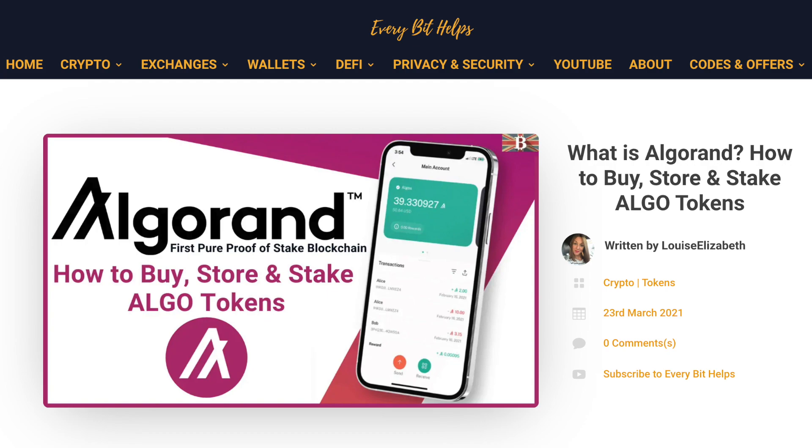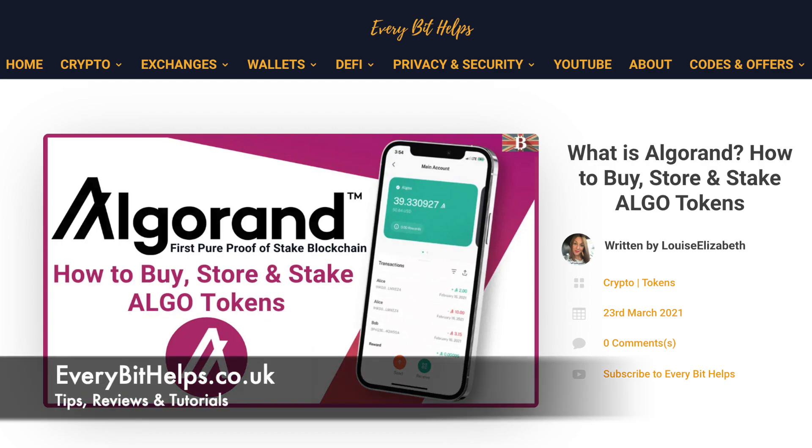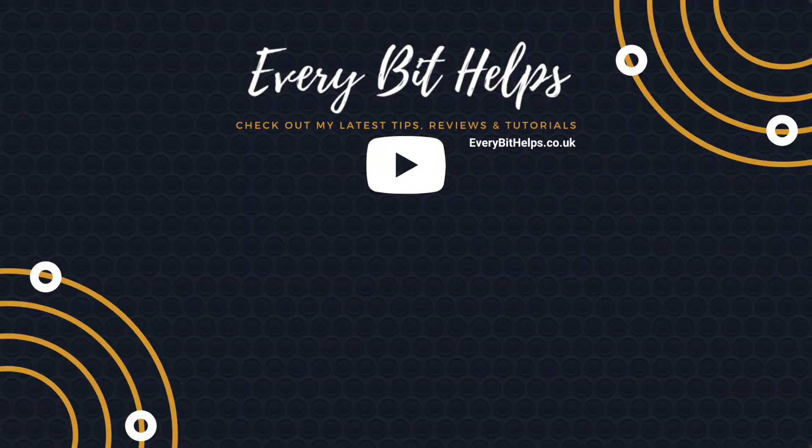I hope you enjoyed this video today. If you did, please give me a like, hit the subscribe button, and please do head over to my website at everybithelps.co.uk for more tips, reviews and step-by-step guides. Thanks, and I'll see you soon.